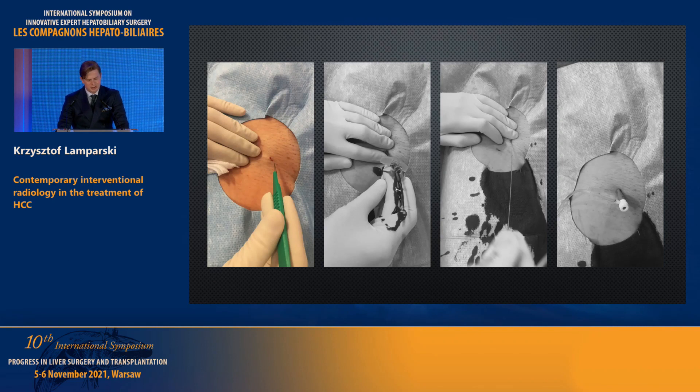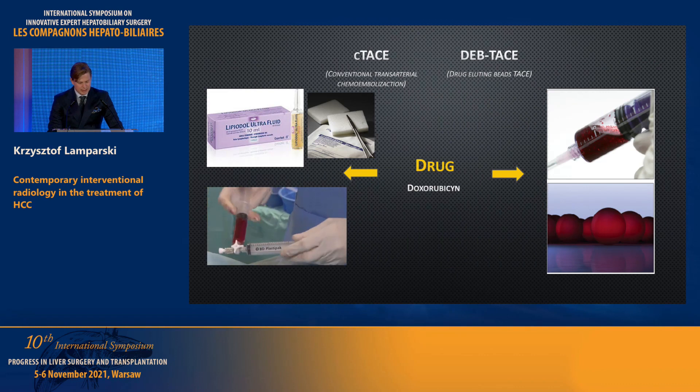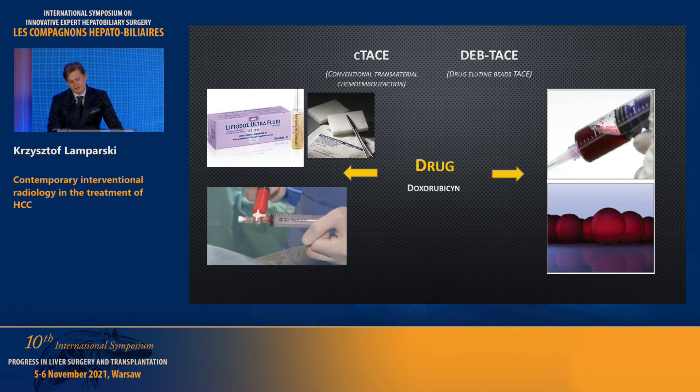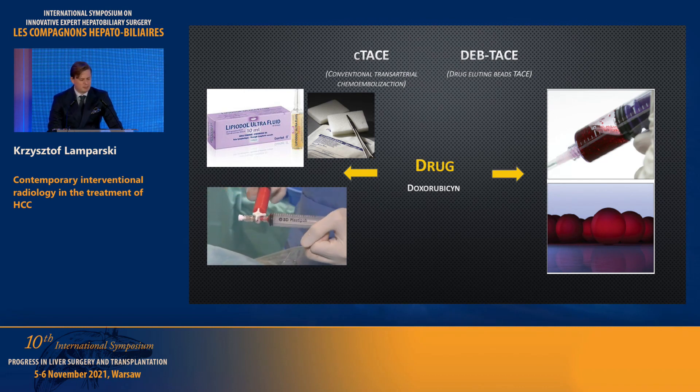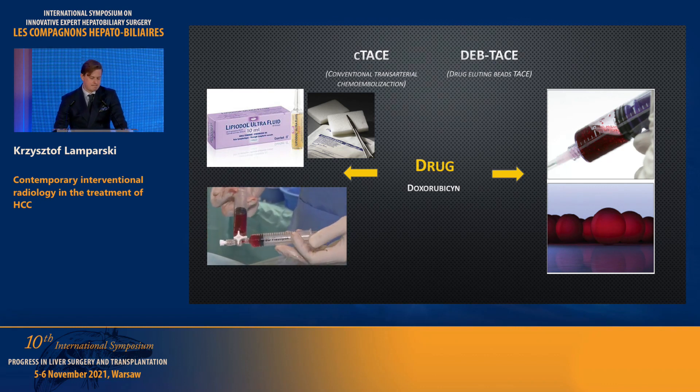This is how we perform the procedure: local anesthesia, small incision, puncture until blood outflow, then the wire. We are increasingly trying to obtain radial access, which is also preferred by our patients since they are allowed to walk immediately after the procedure instead of lying in bed for ten hours. We have two different types of TACE — I could add bland embolization or balloon-occluded TACE, but these are the most popular. In our department we prefer conventional TACE, mostly because of our extensive experience with lipiodol — we really like this substance and perform many different procedures using it.